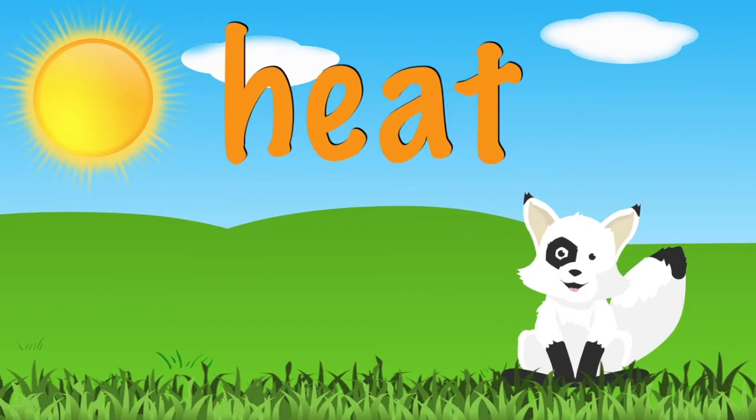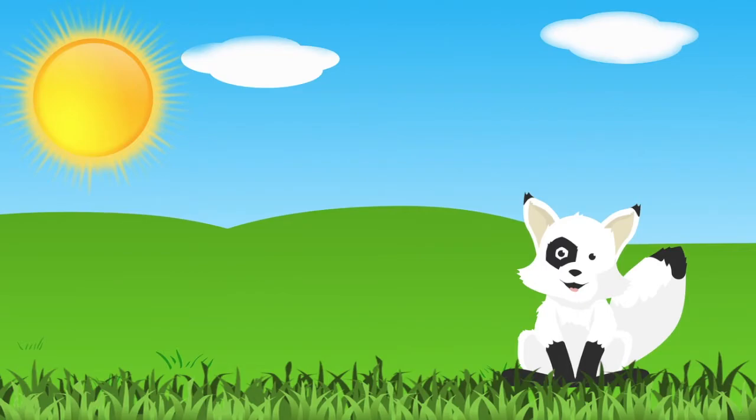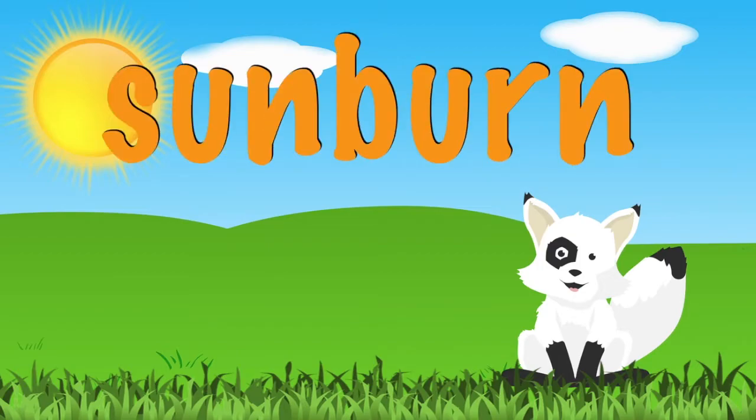When you are outside playing on a sunny day, you can feel the warmth of the sun. But be careful, because too much sun can give you a sunburn that hurts your skin.